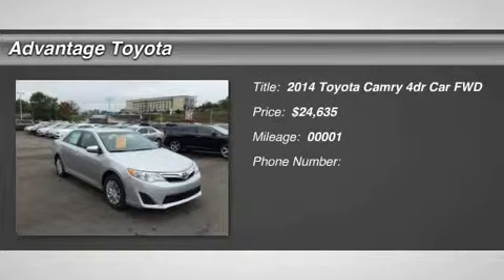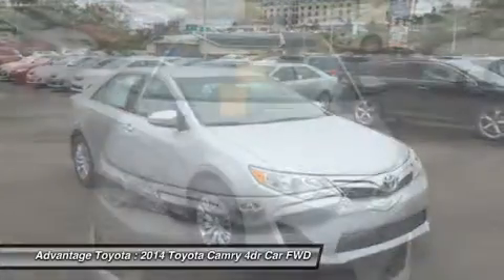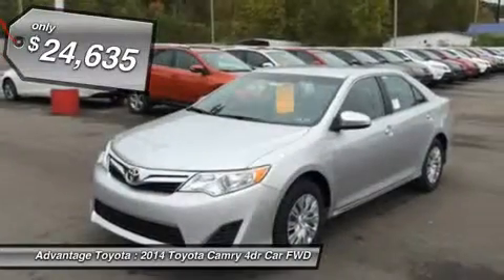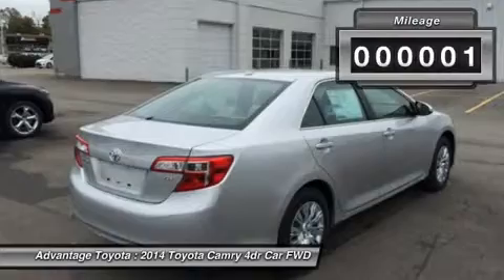The 2014 Toyota Camry continues its legacy as one of America's top-selling passenger cars, retaining the major features and design from the 2013 model year. As a testament to Camry's dependability, 90% of all Camrys sold in the last 10 years are still on the road.